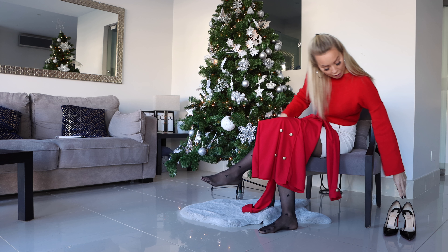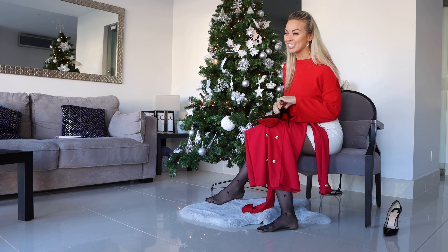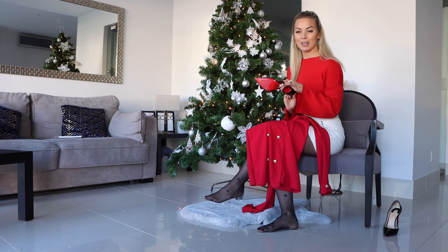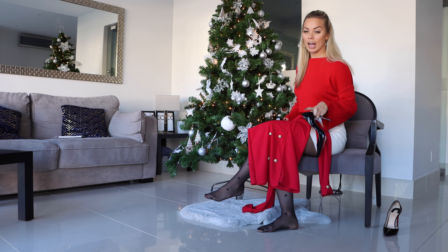You might notice this gigantic Christmas tree — myself and Victoria have just put up and decorated it partially for a YouTube video. If you want to see that, it was the last video I uploaded, so head back to my home page after you finish watching this.